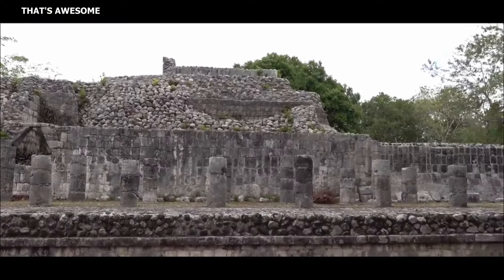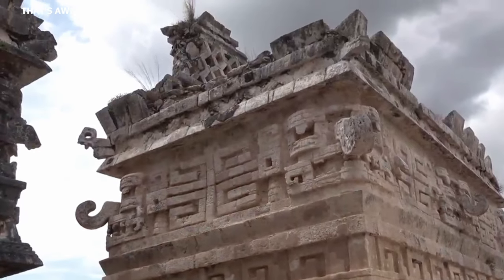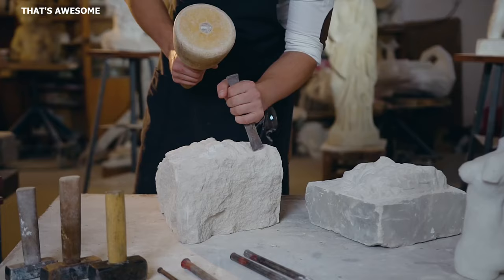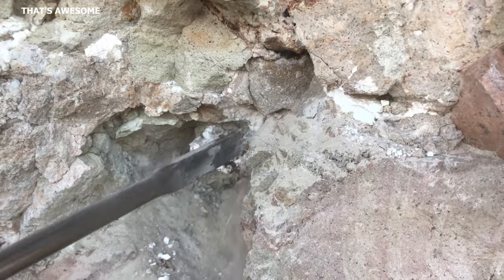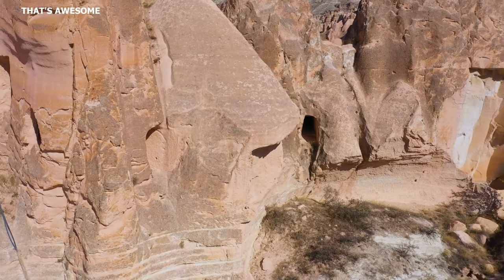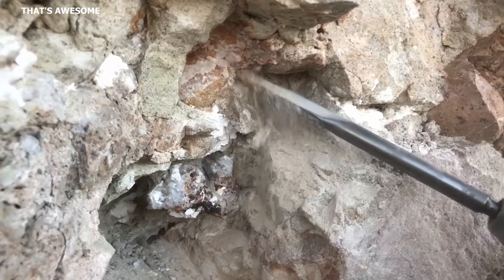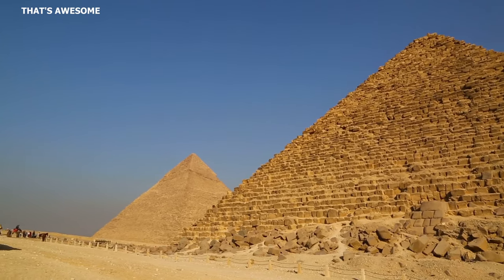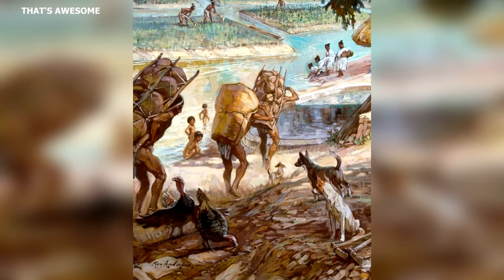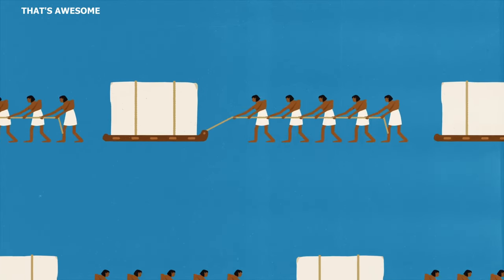The choice of materials and their preparation were vital aspects of pyramid construction, requiring both practical wisdom and intricate craftsmanship. The primary material was limestone, abundant in the Yucatan Peninsula and surrounding regions, making it a practical choice for large-scale construction. Limestone was ideal not just due to its availability but also its workability — soft enough to be shaped and carved, but hard enough to provide structural integrity. Its versatility allowed the Maya to create a variety of architectural elements, from large structural blocks to delicate decorative pieces.